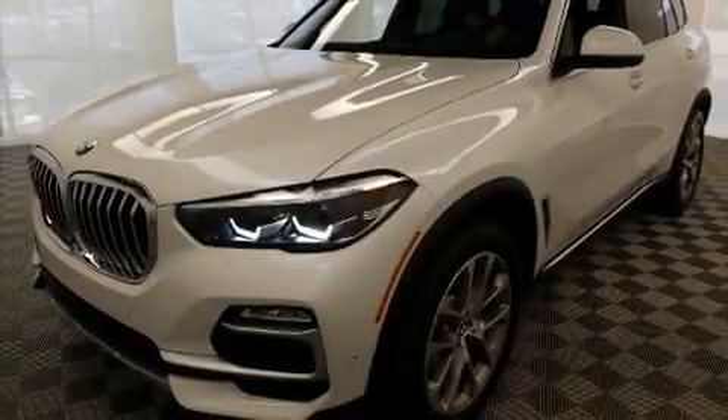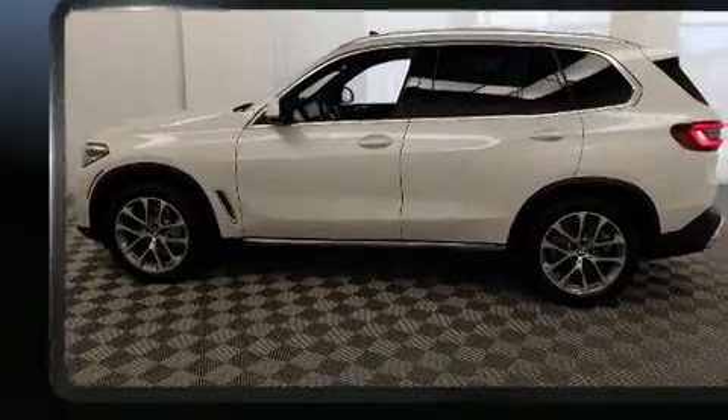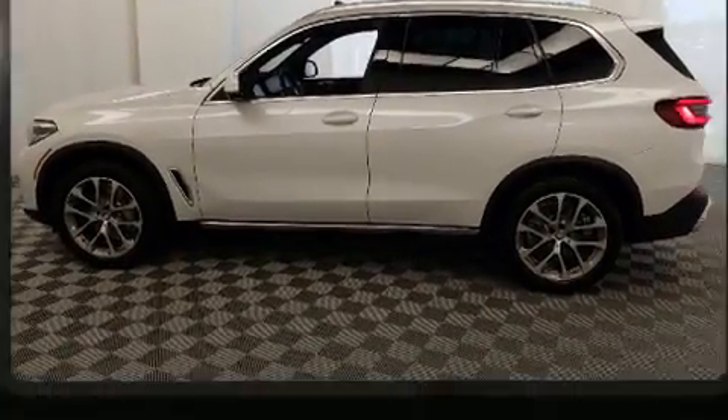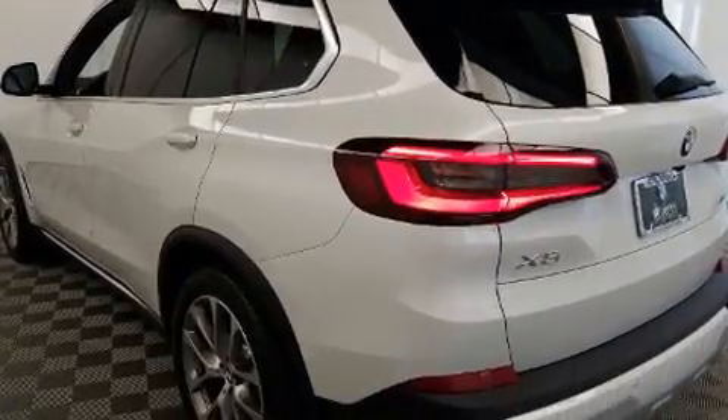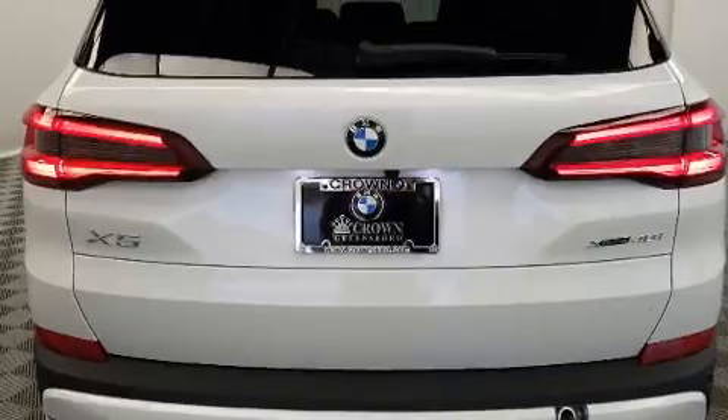Here's a great deal on a 2020 BMW X5. Under the hood you'll find a six-cylinder engine with more than 300 horsepower, providing a smooth and predictable driving experience. The engine breathes better thanks to a turbocharger, improving both performance and economy.